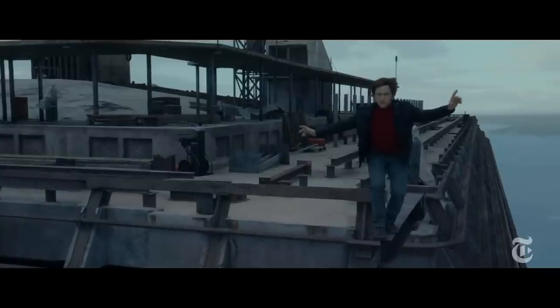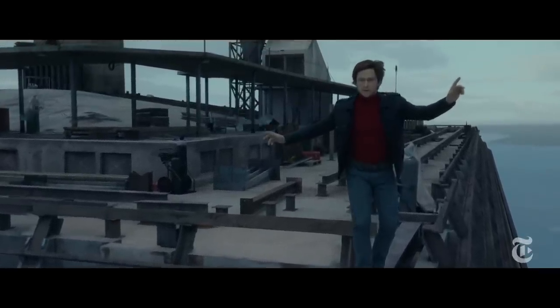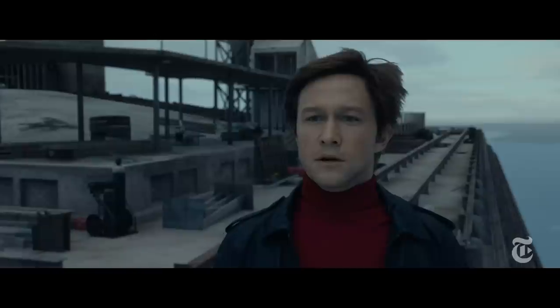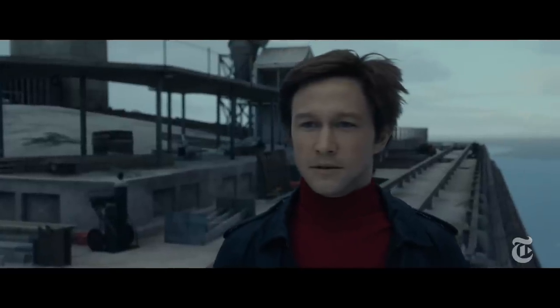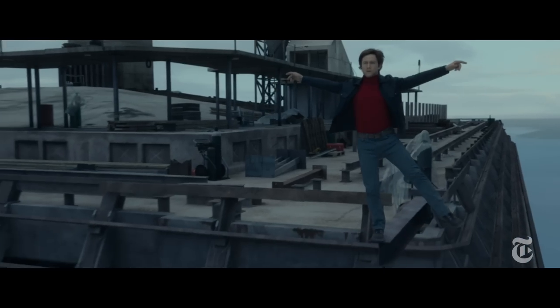We wanted to make the World Trade Center completely accurate, so we had a problem. I had to come up with a device to get Joe out further. We decided there was this leftover I-beam that hasn't been cut off yet that's sticking out there. Philippe walks out there, and that gets the camera over the ledge to give us a sense of vertigo when he looks down.